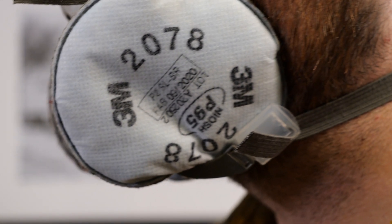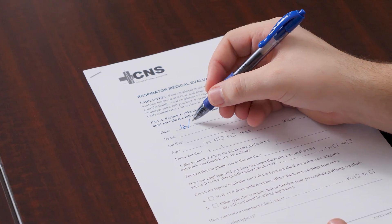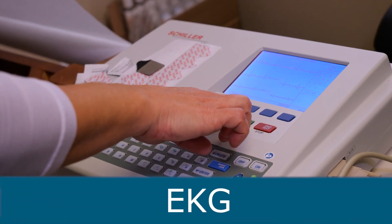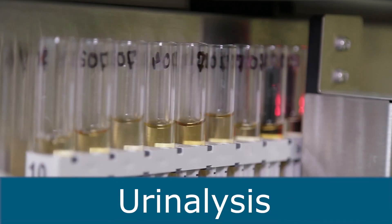Before wearing a respirator, workers must first complete the mandatory OSHA respirator medical evaluation questionnaire. This will be reviewed by our physician or advanced practice provider, such as a physician's assistant or nurse practitioner. When required, additional follow-up testing may be ordered, such as an EKG, pulmonary function test, chest x-ray, blood work, or a urinalysis.